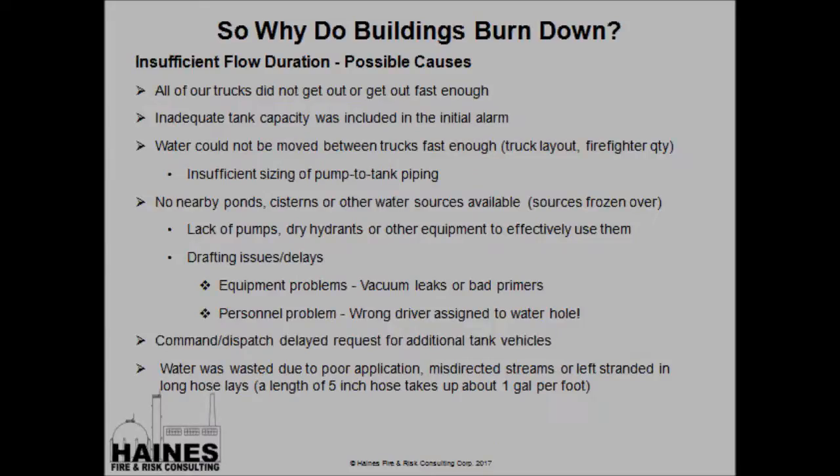What are some possible causes of insufficient flow duration? First, and probably most common, particularly during working hours, is that all of our trucks did not get out, or did not get out fast enough to sustain our flow. Also, we had inadequate tank capacity on the initial alarm — are we running around with 500-gallon engines versus 1,000-gallon engines? The water cannot be moved between trucks fast enough; we've got water stranded in trucks but can't move it forward to the fire scene. One hidden culprit is insufficient sizing of pump-to-tank piping. NFPA 1901 only requires the tank-to-pump to flow 500 gallons per minute with the tank 80% full, so if you're looking for a needed fire flow of 750 gallons per minute, you're likely not going to get it from your tank-to-pump unless you've specifically enlarged that piping and valve.